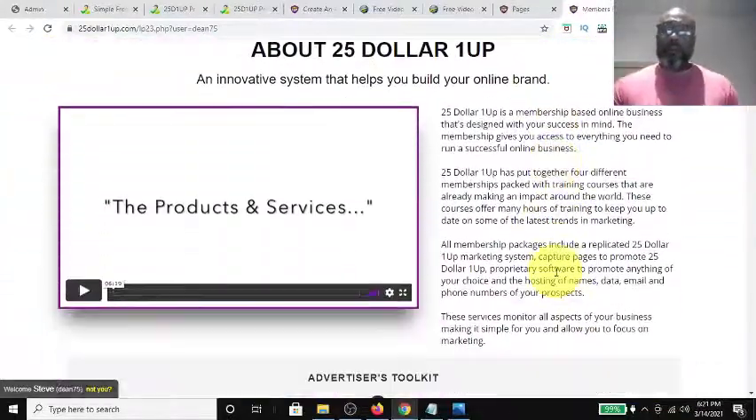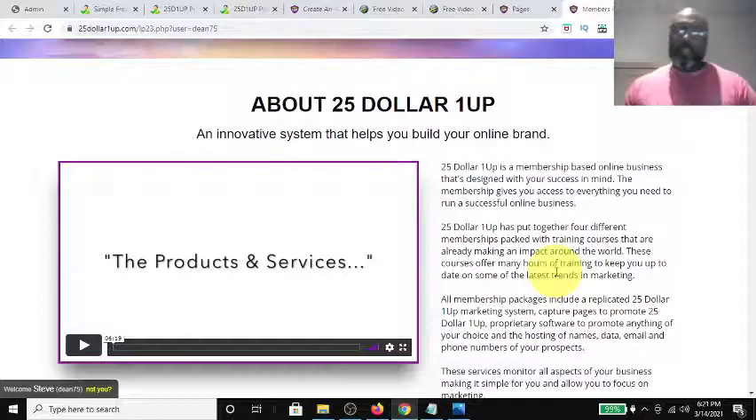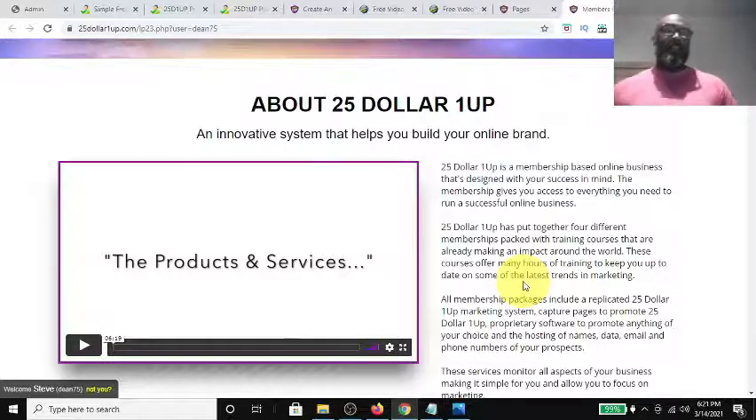The $25 One-Up is a membership-based online business that's designed with your success in mind. The membership gives you access to everything you need to run a successful business. The platform has tons of training in the back about branding, marketing on social media, how to create video content, and how to create images for posts on social media.